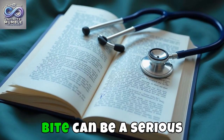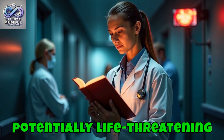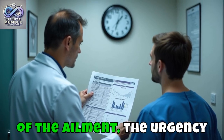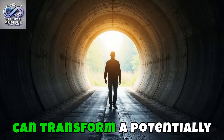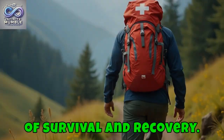In conclusion, while a venomous snakebite can be a serious medical emergency with potentially life-threatening consequences, knowledge is our greatest ally. Understanding the nature of the ailment, the urgency of appropriate treatment, and the measures required immediately post-bite can transform a potentially dire situation into one of survival and recovery.